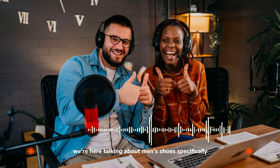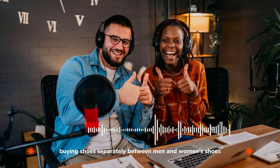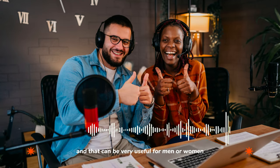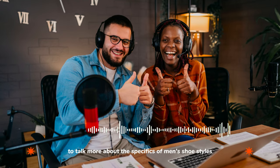But we're here talking about men's shoes specifically. We've actually decided to talk about this topic — buying shoes separately between men and women's shoes — because each type of shoe has its own vocabulary, and that can be very useful for men or women. So let's take a listen to today's dialogue, and we'll be back in a moment to talk more about the specifics of men's shoe styles.